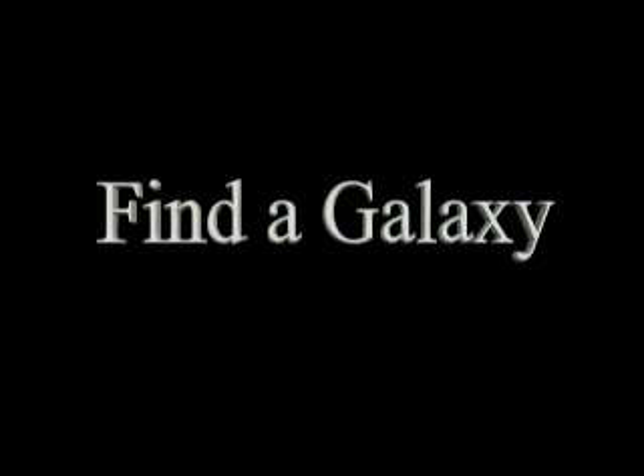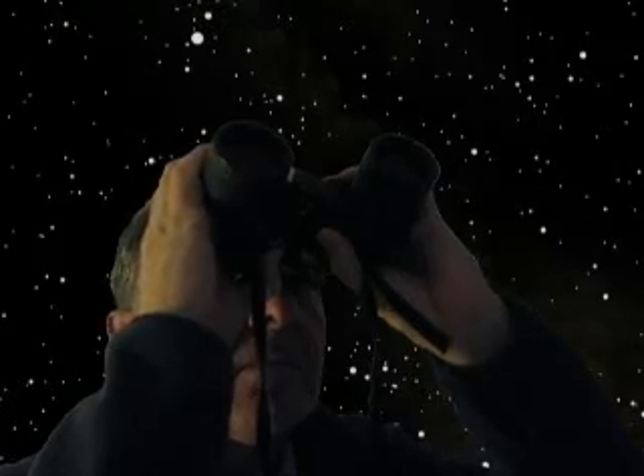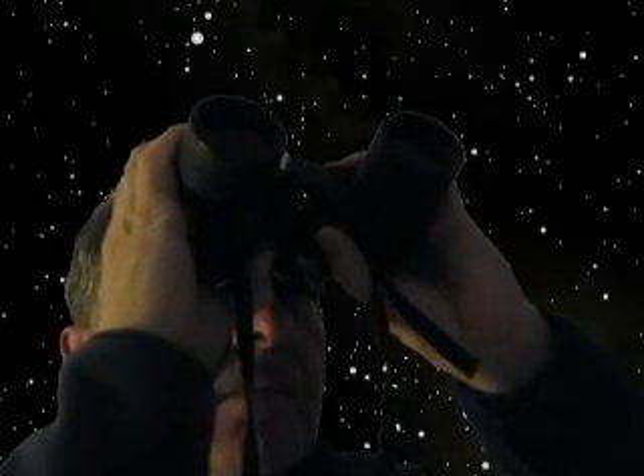Did you know that you can see some of the most interesting deep space objects with nothing more powerful than a pair of binoculars? In this video I'll show you how to locate one of these objects — a galaxy.